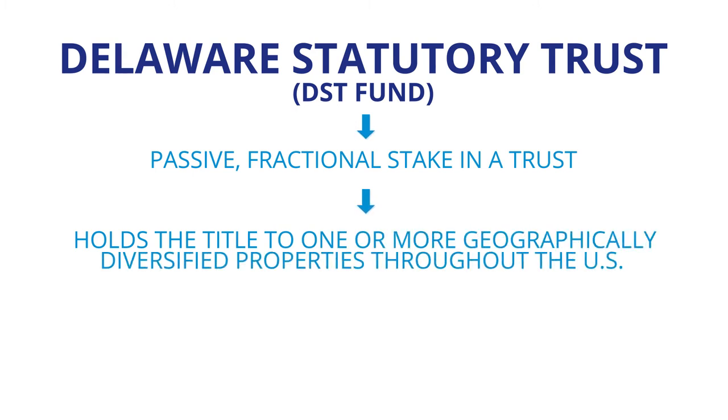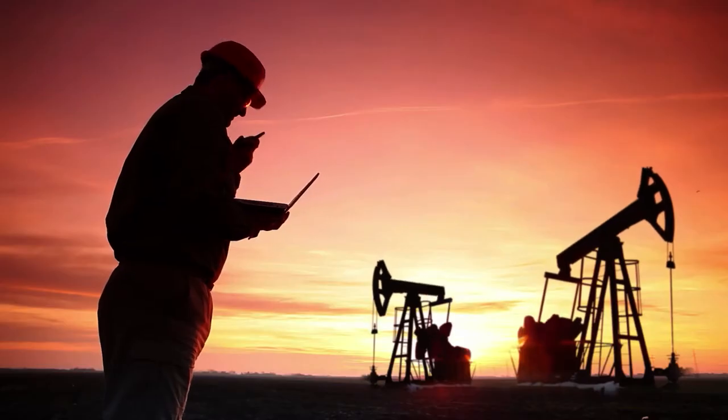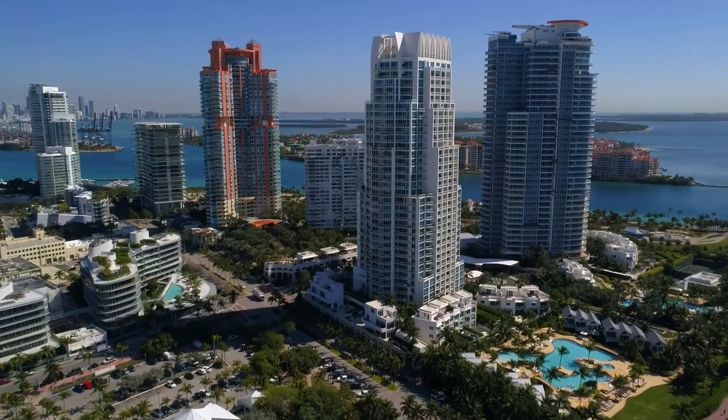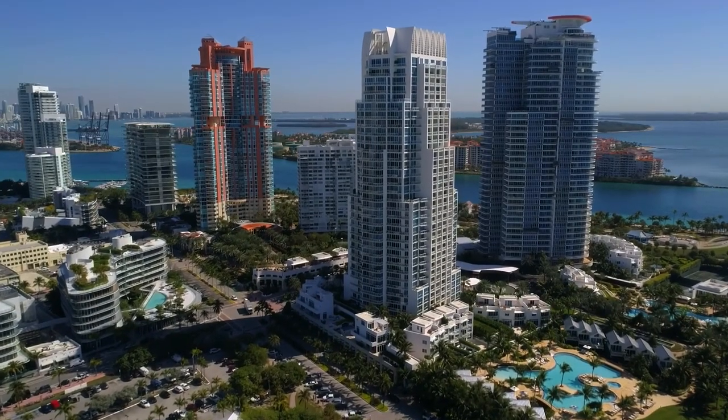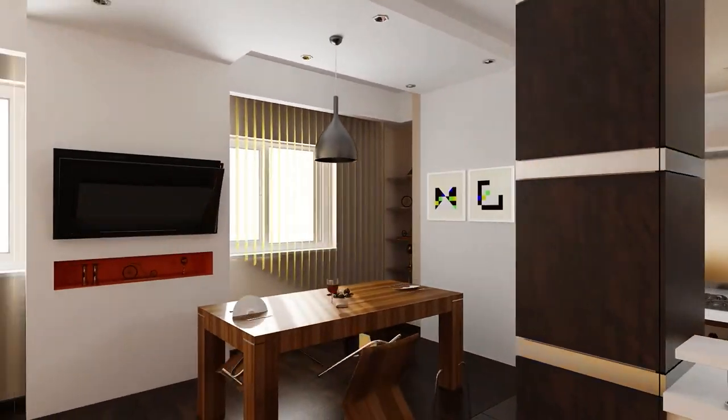These properties are geographically diversified throughout the United States, and my firm has access to several choices of property styles you can own part of, such as oil and gas royalties, high-quality credit tenant retail, self storage, medical buildings, office buildings, as well as a lot of multi-family residences.